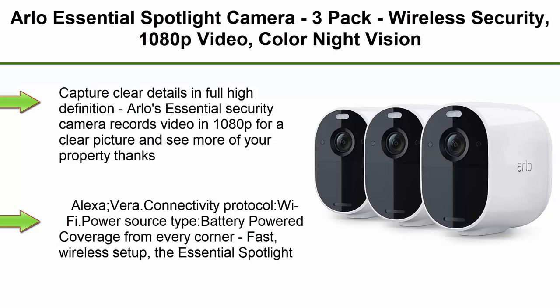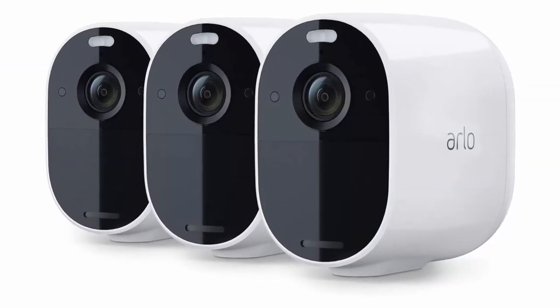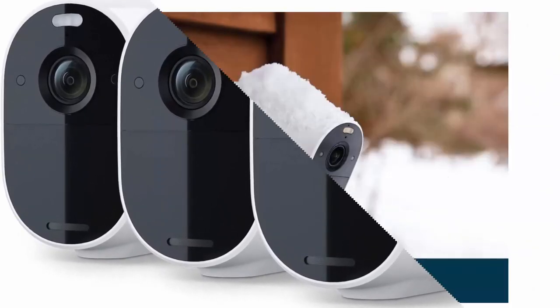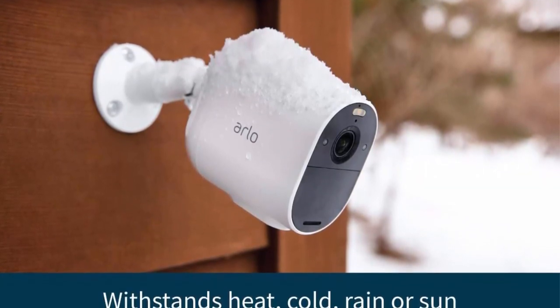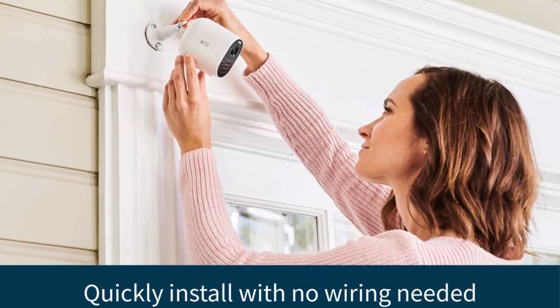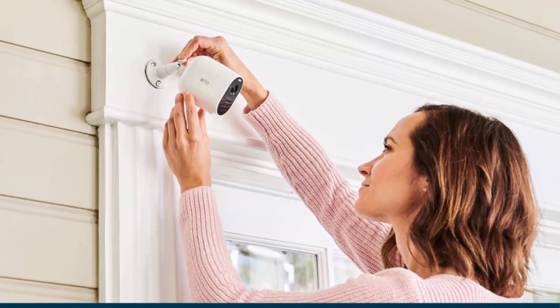Top 5: Arlo Essential Spotlight Camera 3-pack — wireless security, 1080p video, color night vision, two-way audio, wire-free, direct to Wi-Fi, no hub needed, works with Alexa. Capture clear details in full high definition — Arlo's Essential security camera records video in 1080p for a clear picture and sees more of your property with a wide 130-degree viewing angle. Battery powered, connects via Wi-Fi, compatible with Amazon Alexa.